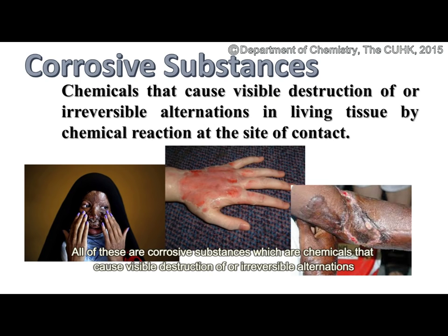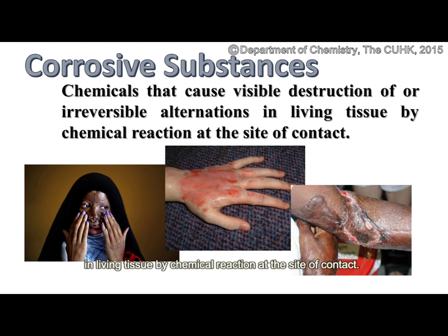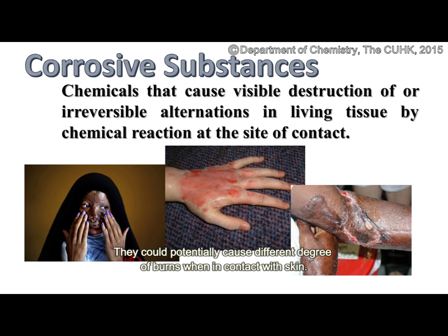All of these are corrosive substances, which are chemicals that cause visible destruction of or irreversible alterations in living tissue by chemical reaction at the site of contact. They could potentially cause different degrees of burns when in contact with skin.